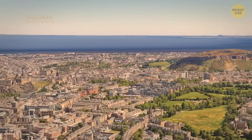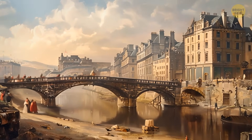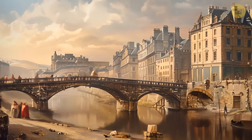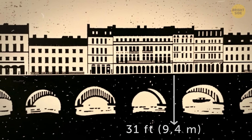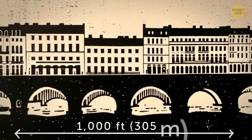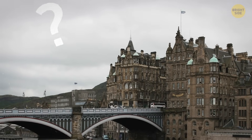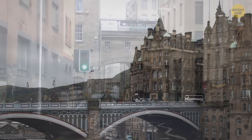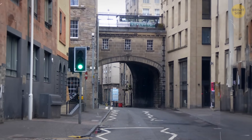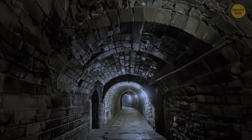Only two of Edinburgh's hills are visible today because the city has been built up. Back in the 18th century, the construction of the South Bridge was a remarkable feat of engineering. It took the builders only three years to complete it. Nineteen stone arches spanned a chasm that was 31 feet at its deepest point, and the length was over a thousand feet — impressive even for today's standards. They designed South Bridge to be hollow on the inside. As you walk along this street today, there is actually a huge human-made cave beneath your feet.